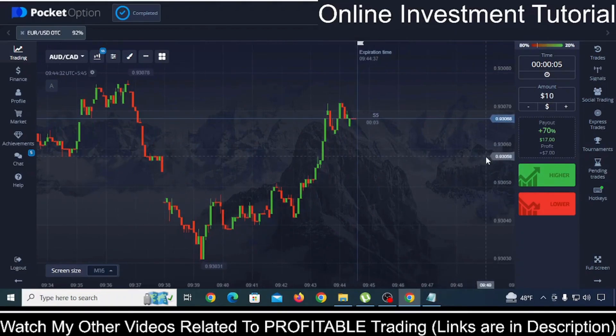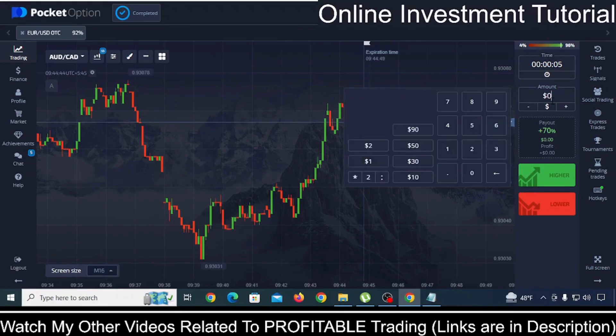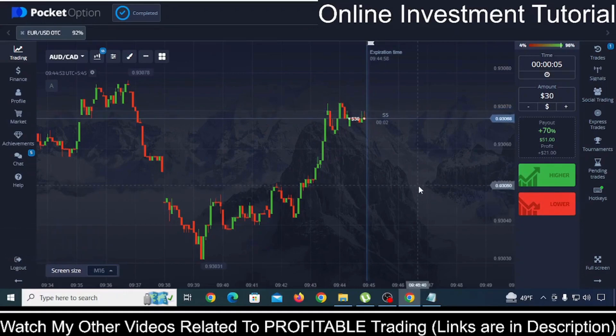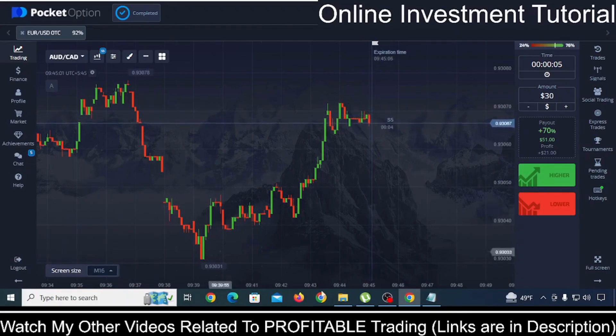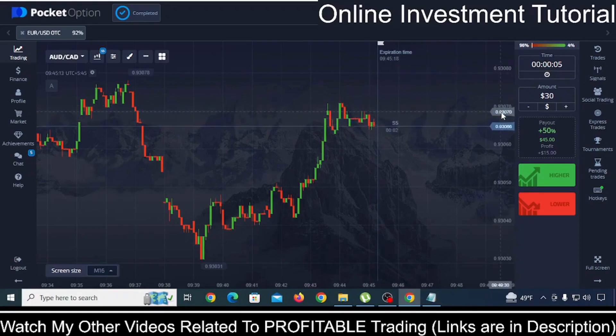Let me show you quickly by making a trade in this market. I have invested $10, and here you can see the result will come within 5 seconds. I made a loss. However, I can make another investment of $30 according to my money management strategy. If you want to learn this money management strategy, I will give that in the description of this YouTube video. This market is extremely unpredictable, so I will not make any further trades. Regarding 5-second trading, I have lots of strategy tutorials in the description under Pocket Option Tutorial.